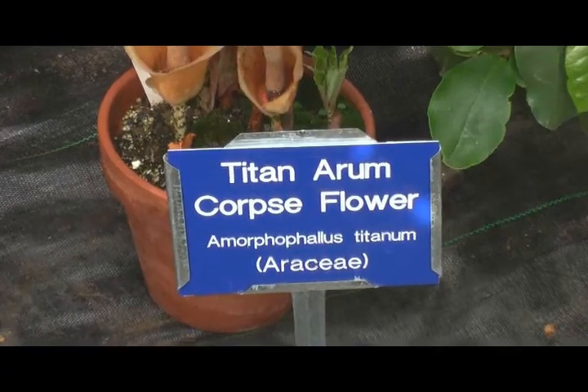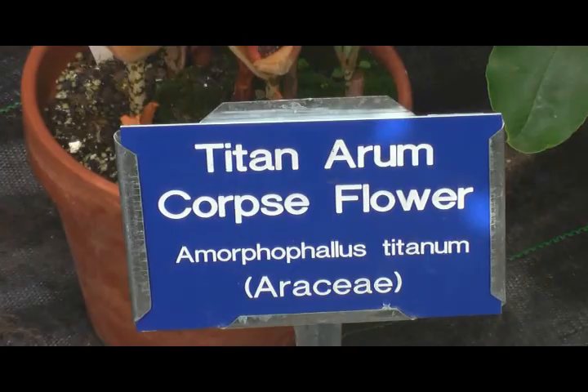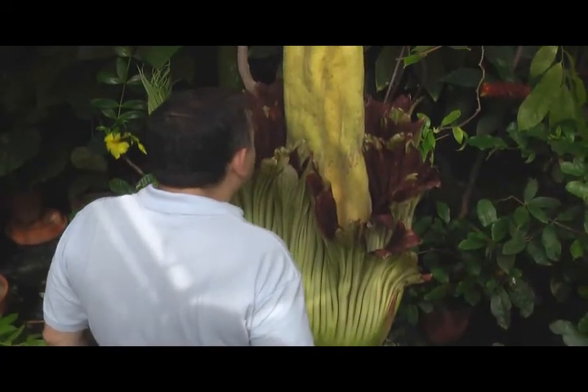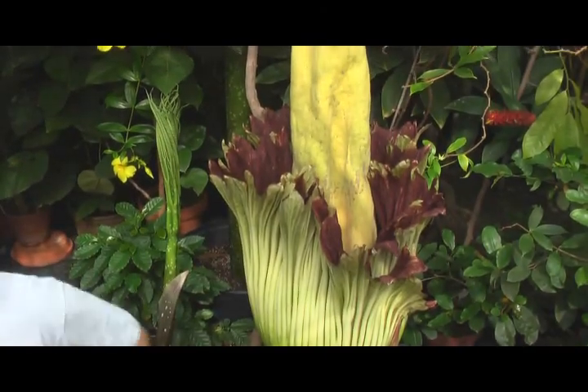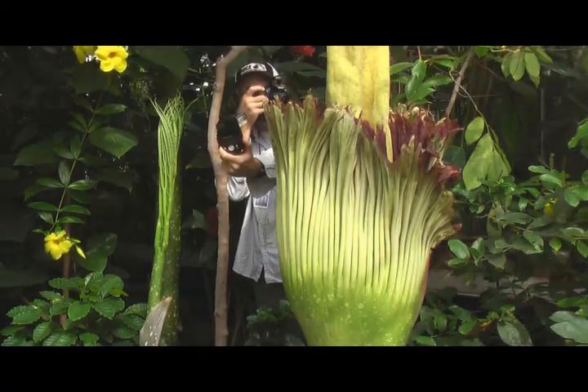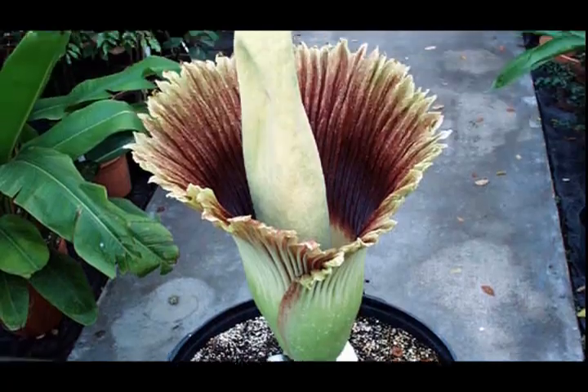It's called the corpse flower because it smells like a corpse — it really smells rancid. The smell is kind of overpowering, smells like old shoes. Today this rare flower is a large tourist attraction. Here this morning with the titan arum, or corpse flower.